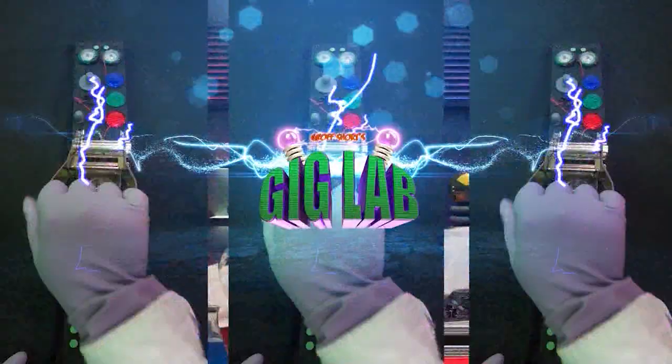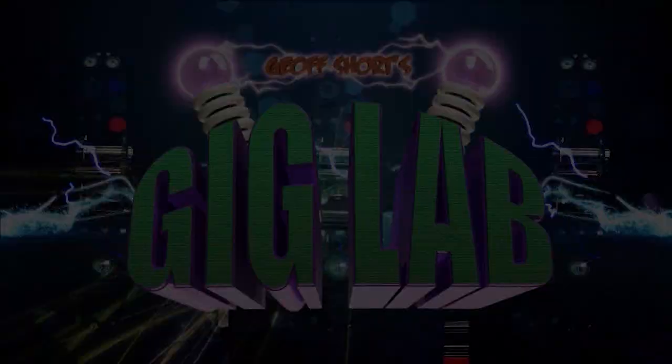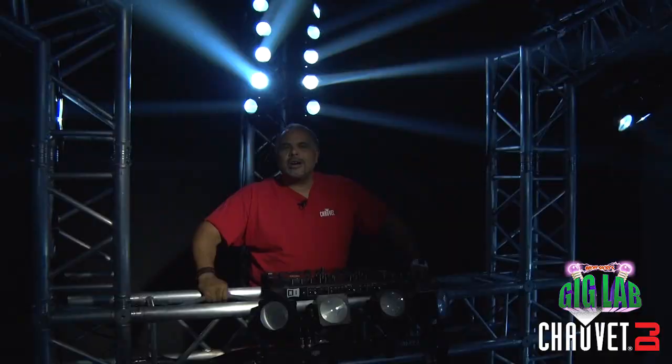This is the Gig Lab. The doctor is in. Hey everybody, it's Jeff Short with Chauvet DJ and you're in the Gig Lab. Check this out — another amazing DJ concept setup, set up by our crew here, starring a brand new member of our Intimidator family: the Intimidator Wave IRC. This is exciting. Let's take a look at what we're looking at with this amazing DJ setup.